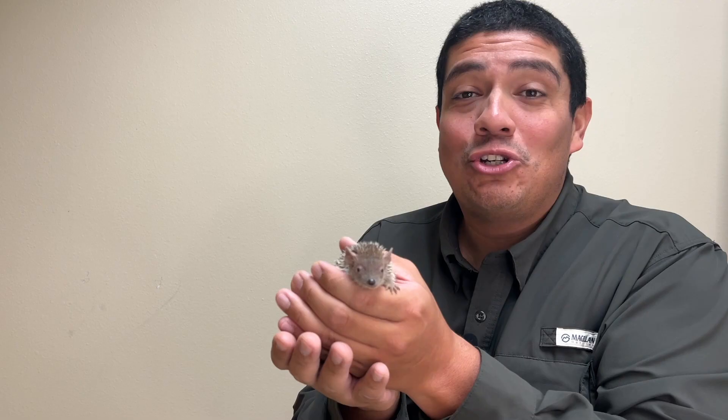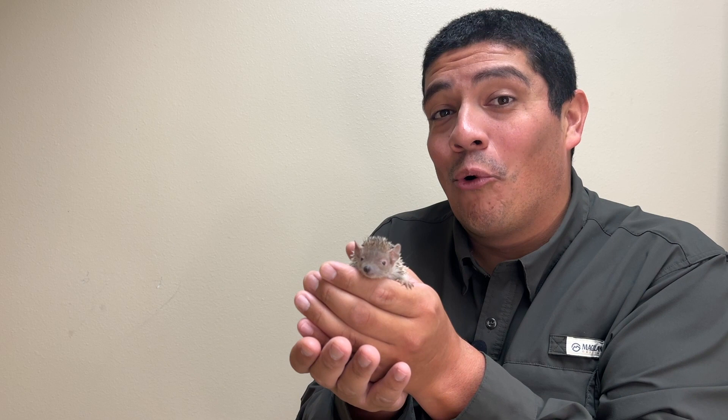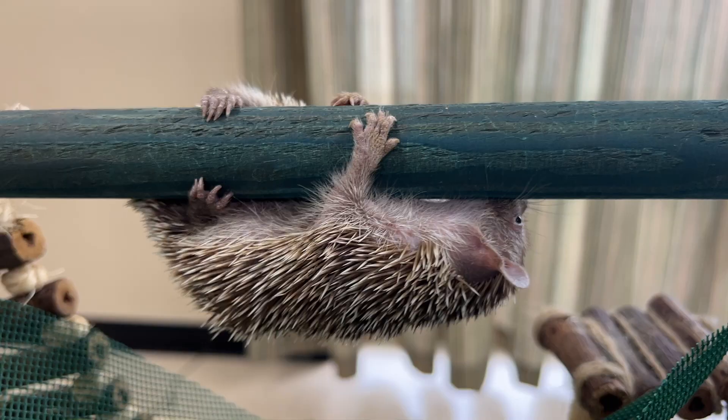Now Charles here, who's an animal ambassador at the Abilene Zoo in Abilene, Texas, is more of the arboreal kind, spending a lot of his time in the trees or in the logs of trees, staying away from predators and finding his prey.